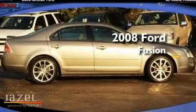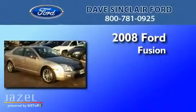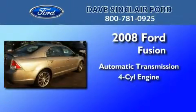This is a certified pre-owned 2008 Ford Fusion. This four-door sedan has an automatic transmission and a four-cylinder engine.